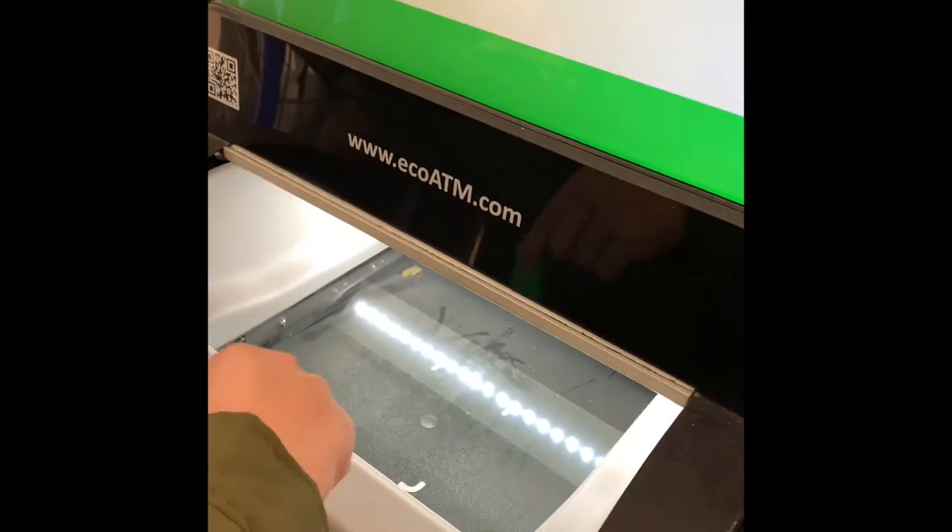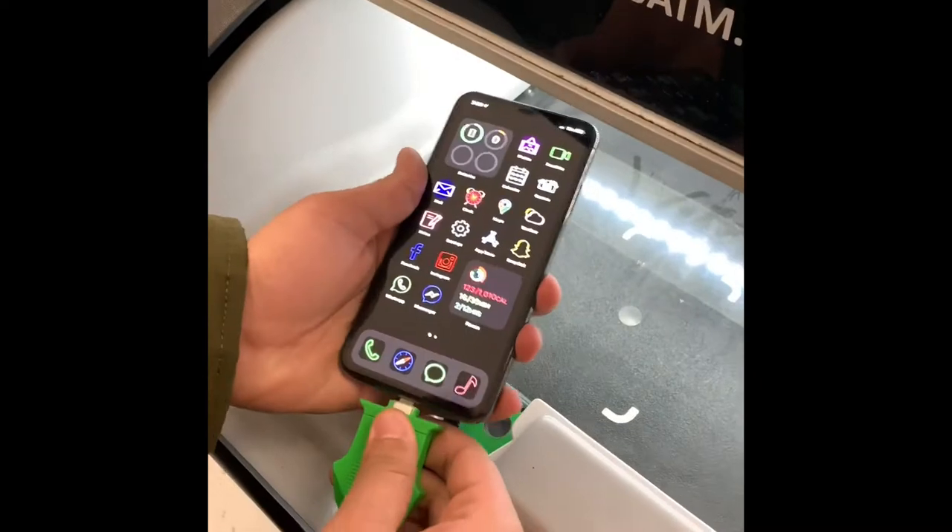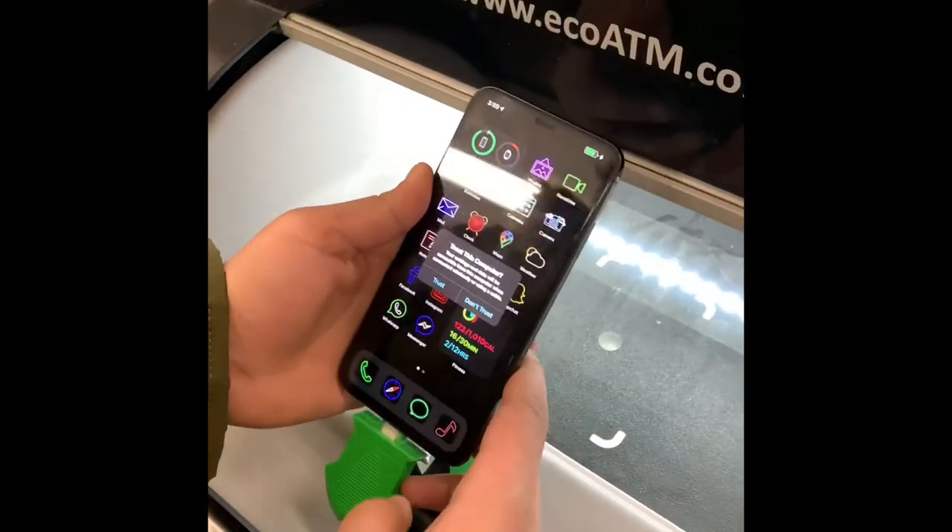I'm opening my test compartment where I'll do your appraisal. Look for the cable with the green connector and pull up.